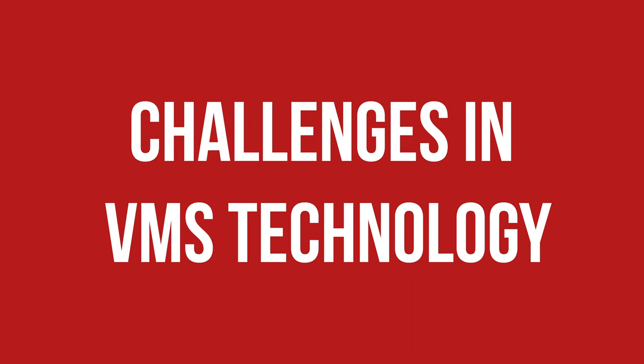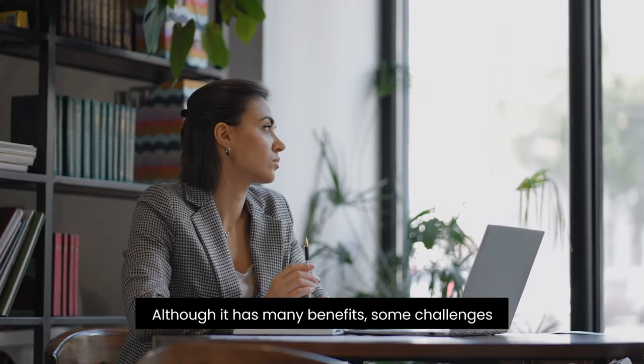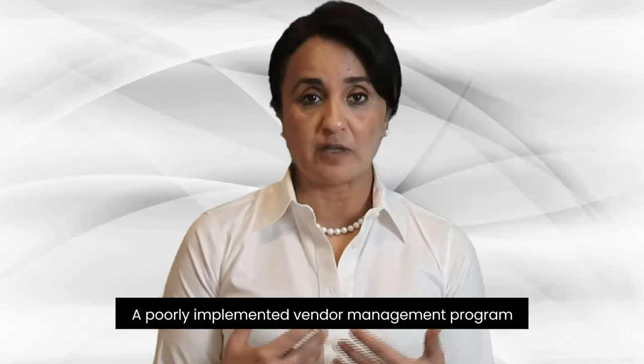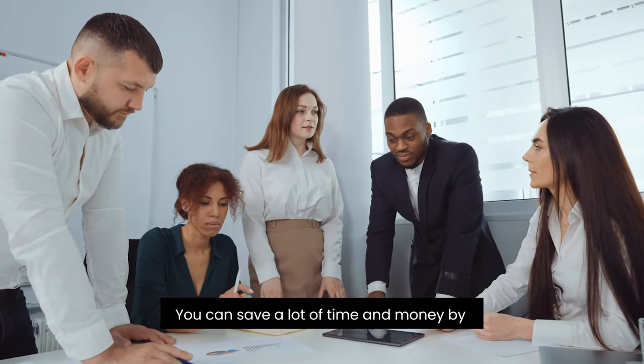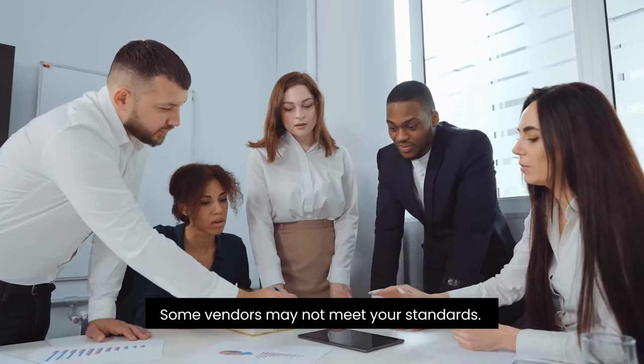Now let's talk about the challenges in VMS technology. Although it has many benefits, some challenges must be overcome to ensure its smooth operation. A poorly implemented vendor management program can pose many challenges for an organization. First, compliance risk for vendors: you can save a lot of time and money by setting standards before dealing with vendors. Some vendors may not meet your standards. When choosing from multiple vendors, you must select one that meets your organization's standards and criteria and promises excellent performance.